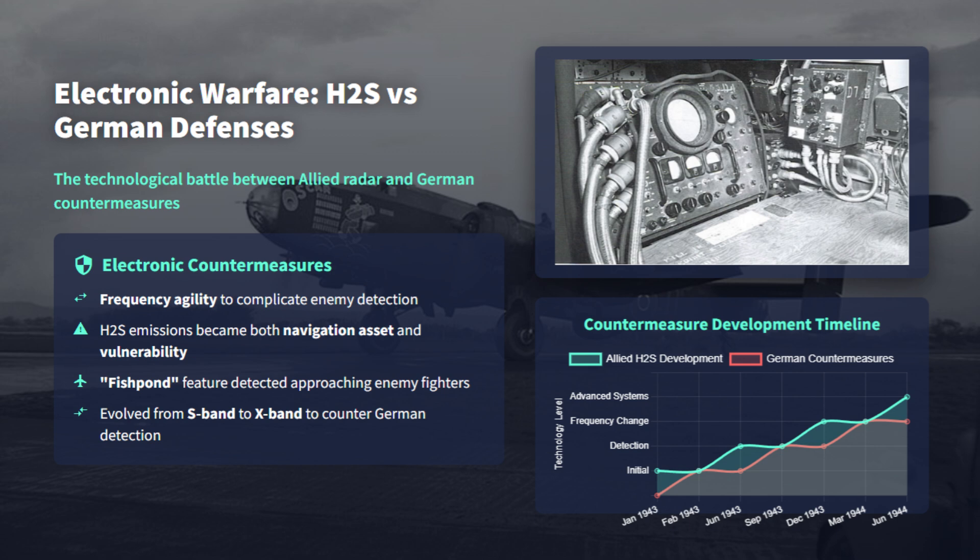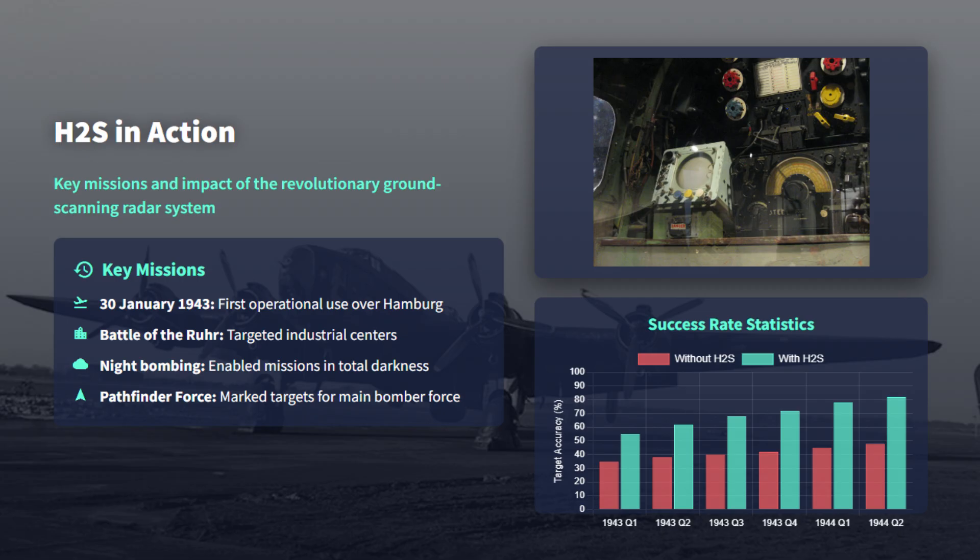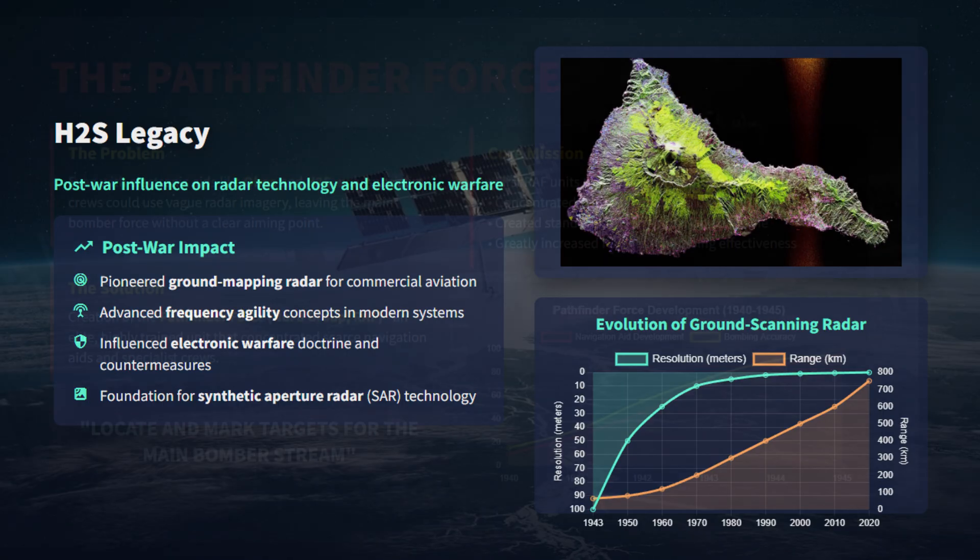H2S also reshaped the electronic warfare balance. The capture of H2S components after a 1943 shootdown revealed the magnetron and spurred German detector development called Naxos, which allowed German night fighters to home on H2S emissions. That prompted the Royal Air Force to adopt frequency agility, shorter wavelengths, and ECCM adaptations. After the war, H2S heavily influenced airborne mapping, radar imaging, and electronic warfare doctrine globally.